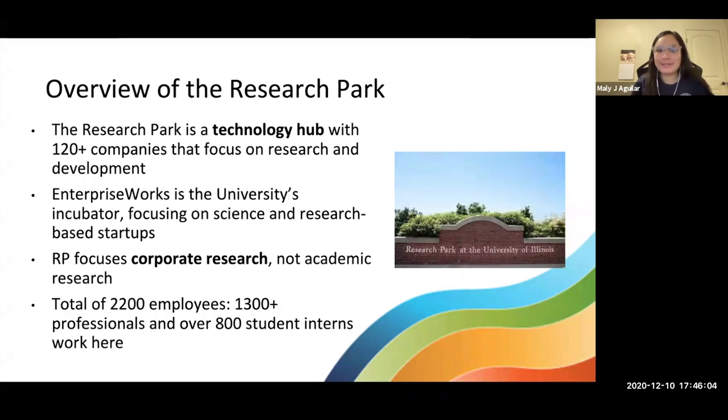We have a total of 2,200 employees, making us the third largest collective employer in Champaign County, with over 1,300 full-time working professionals and over 800 student interns. It's a pretty large community. There are definitely lots of opportunities for those of you still on the job hunt, which we'll touch on as we move forward.